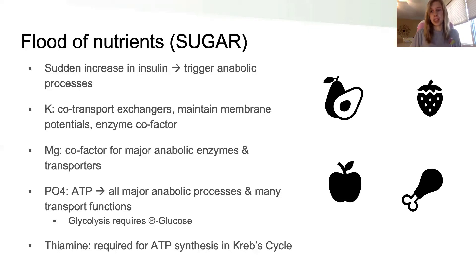And what does insulin trigger? Building — anabolism. Let's rebuild everything the body had to break down during malnutrition. Some of the big nutrients integrated into this process: potassium is critical for co-transporters that maintain membrane potentials in all cells, especially neurons, muscle cells, and heart cells. It's also a critical co-factor for many enzymes. Similarly, magnesium is required by major metabolic enzymes that are suddenly triggered to turn on by insulin — so potassium and magnesium get shoved into the cells to enable these insulin-driven processes.